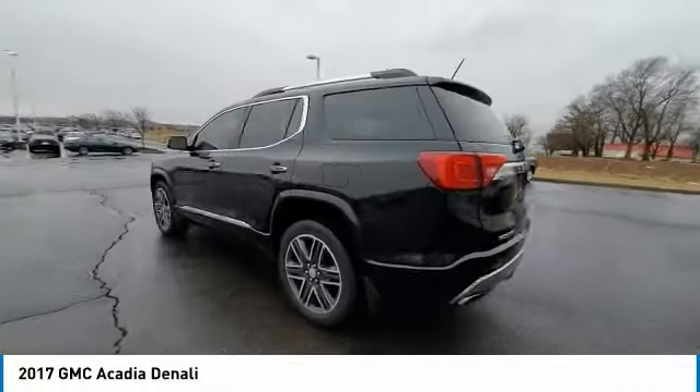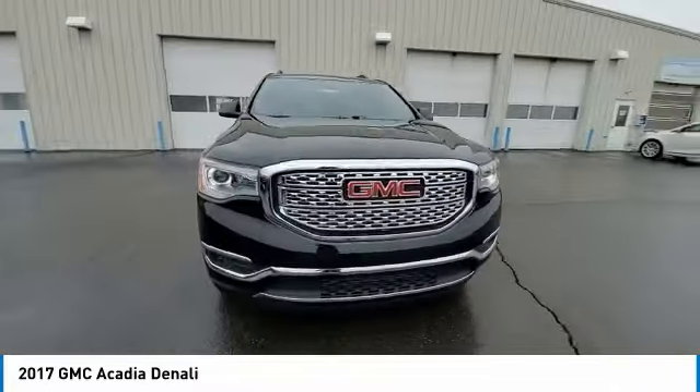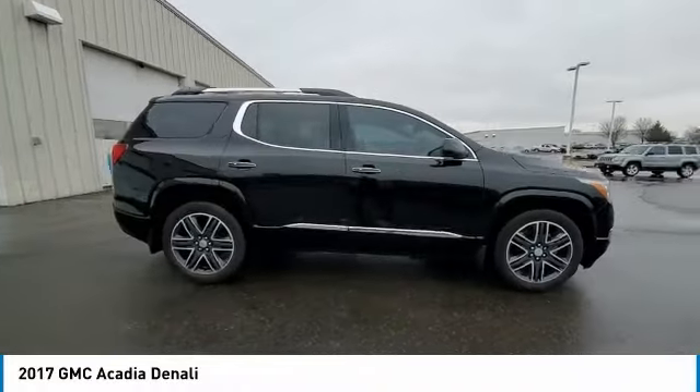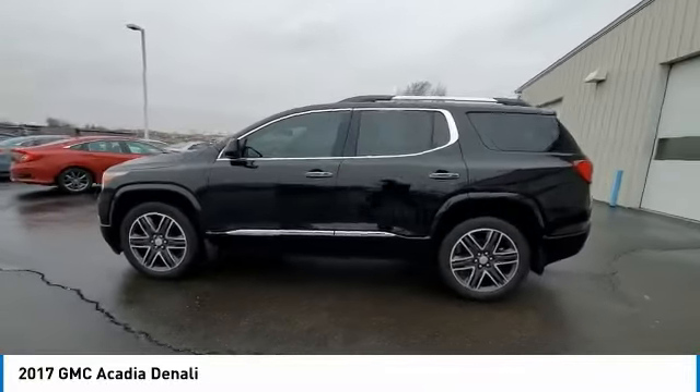This vehicle has less than 85,000 miles. Here are some of this vehicle's great options: electronic stability control, power lift gate, brake assist, traction control, remote keyless entry, odd lights, speed control, four-wheel disc brakes, rear window defroster, navigation system.